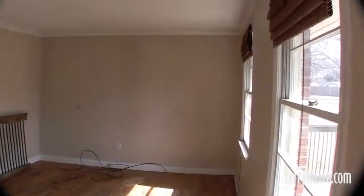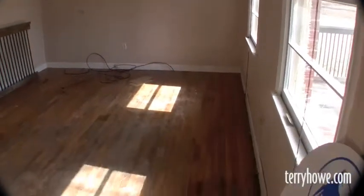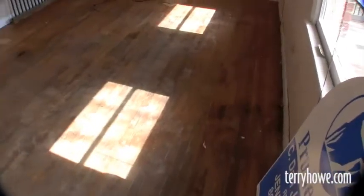We've just stepped in the front door at 211 Drury Lane. This is the living room — you'll notice there's hardwood floors. They're going to probably need a little work. It's a pretty large room. I'm going to walk through into the kitchen area.